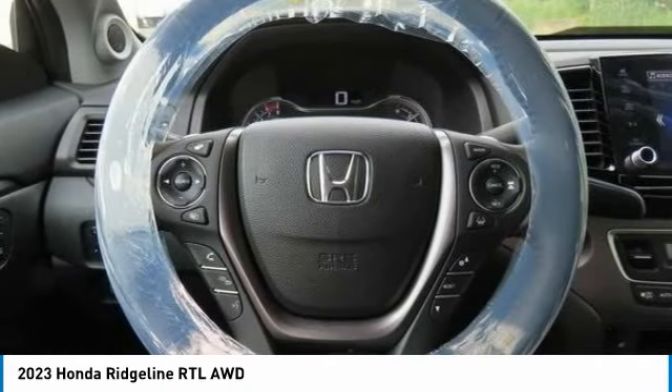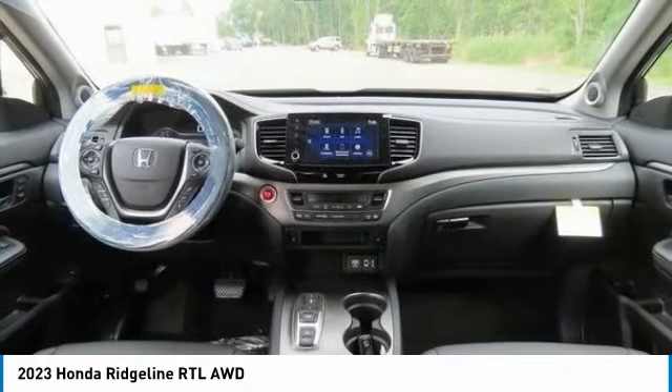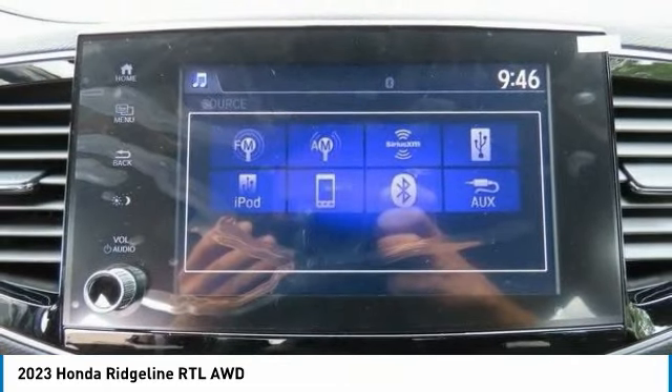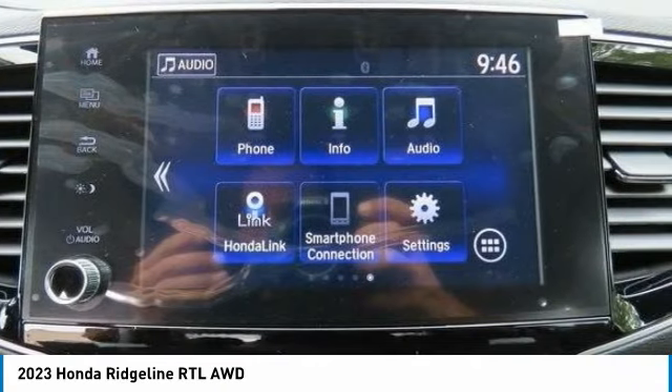Remote engine start. Brake assist. Daytime running lights. This vehicle offers reliability and good looks at a great price. So come in and take a test drive today.